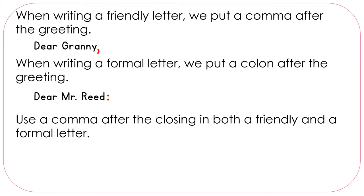We use a comma after the closing in both a friendly and a formal letter. So for Granny, for instance, we would say 'Love, Sarah.' And then for Mr. Reed in our letter, we might say 'Respectfully, Sarah Smith.'